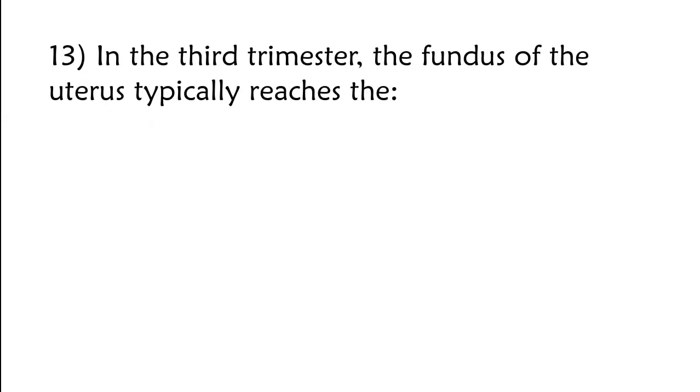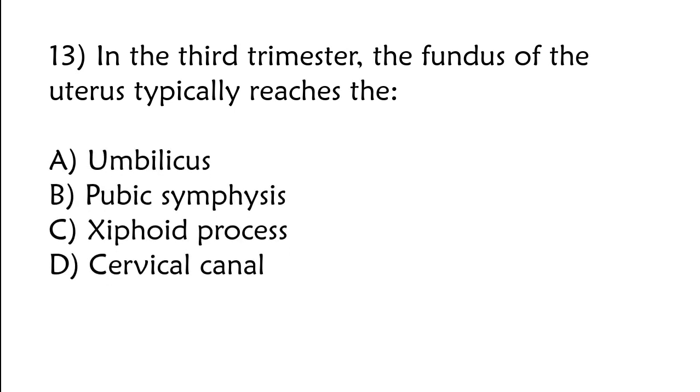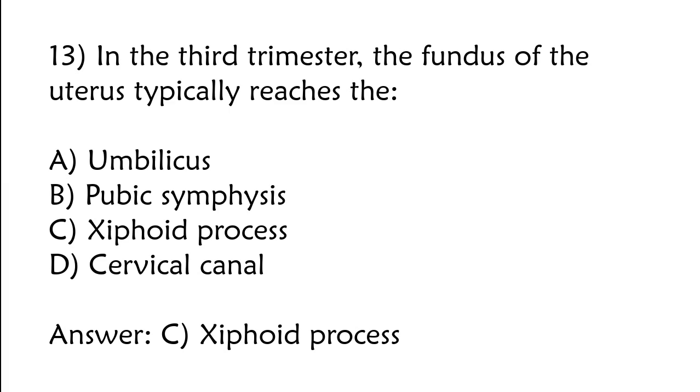In the third trimester, the fundus of the uterus typically reaches the: A) umbilicus, B) pubic symphysis, C) xiphoid process, D) cervical canal. The correct answer is option C: Xiphoid process.